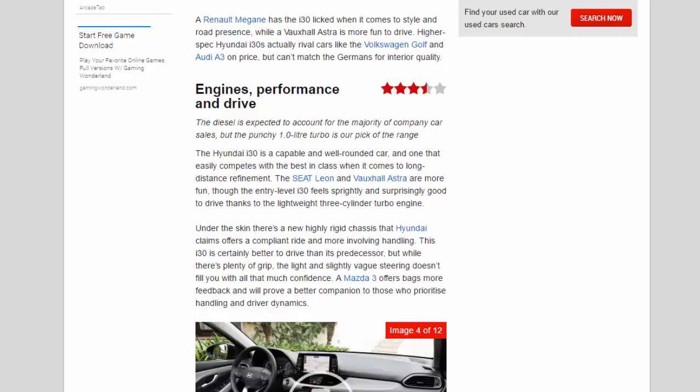Engines, performance and drive — 3.5 stars. The diesel is expected to account for the majority of company car sales, but the punchy 1.0-litre turbo is our pick of the range. The Hyundai i30 is a capable and well-rounded car, and one that easily competes with the best in class when it comes to long-distance refinement. The SEAT León and Vauxhall Astra are more fun, though.